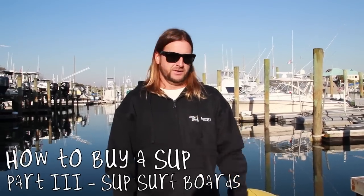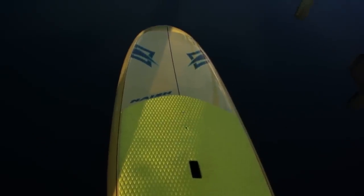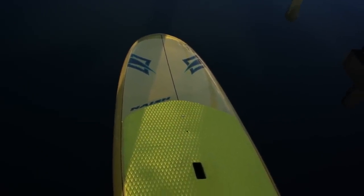I'm Jason from Carolina Paddleboard and today this is part three of a three-part series about how to buy a paddleboard. Typically at the shop what we like to do is start the conversation and see what you want to do. When it comes to surf style stand-up paddleboards, it really depends — you want to make sure you match the board to the person's experience level, interests, and their style of surfing.